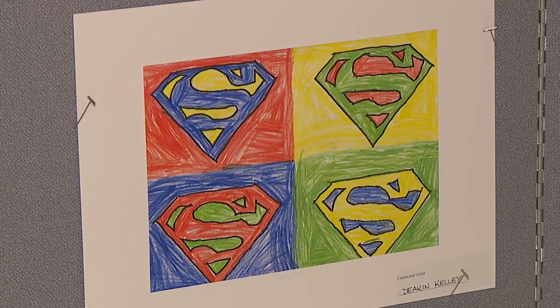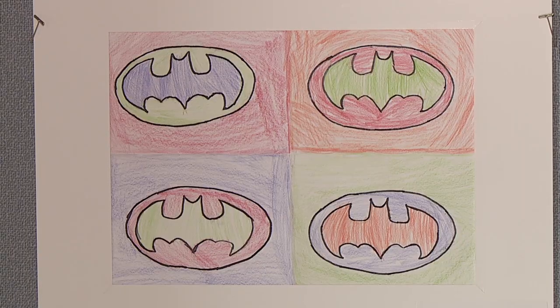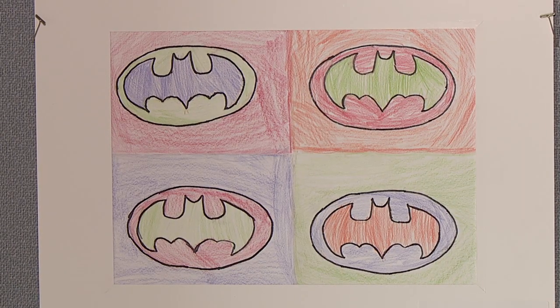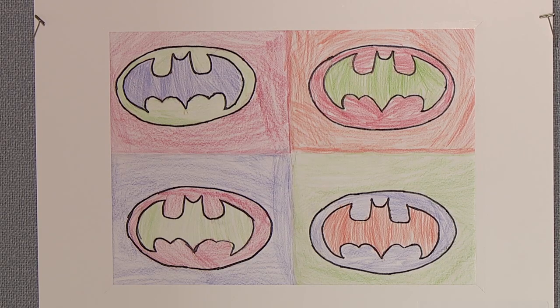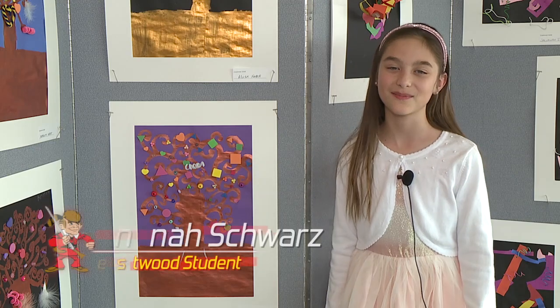We're going to go look through and try and pick out a few extra special ones. Lorain County Elementary Schools is having an art show at the end of this month, in April, and they're going to showcase some of the best artwork from the county. I'd like to take some of our Crestwood students up there and show it off there also.